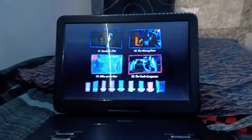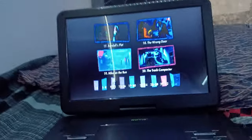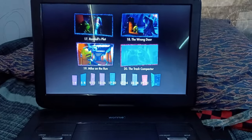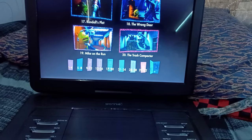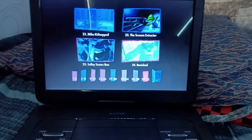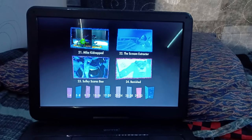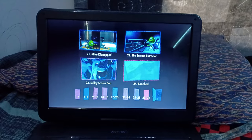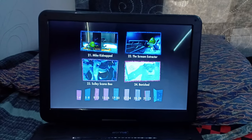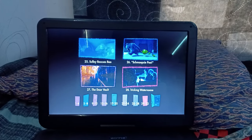Sorry about that guys, I had a little distraction right there. So anyways, we got Mike on the Run, The Trash Compactor. Then we got to chapters 21 through 24 — Mike Kidnap, The Scream Extractor, Sully Scares Boo, and Banished.